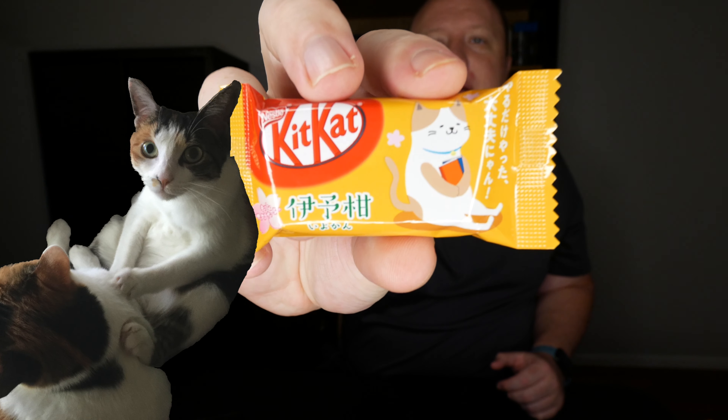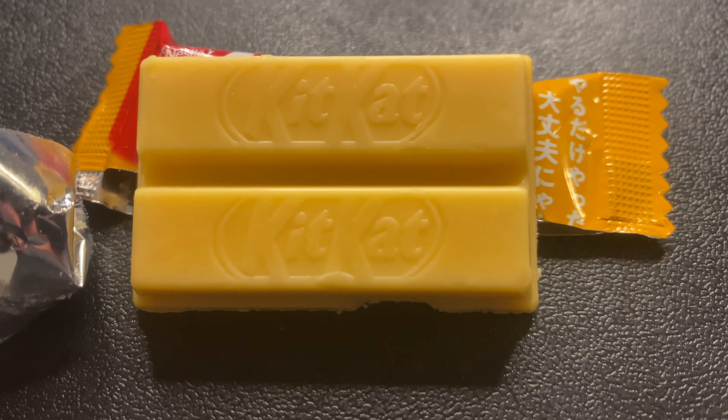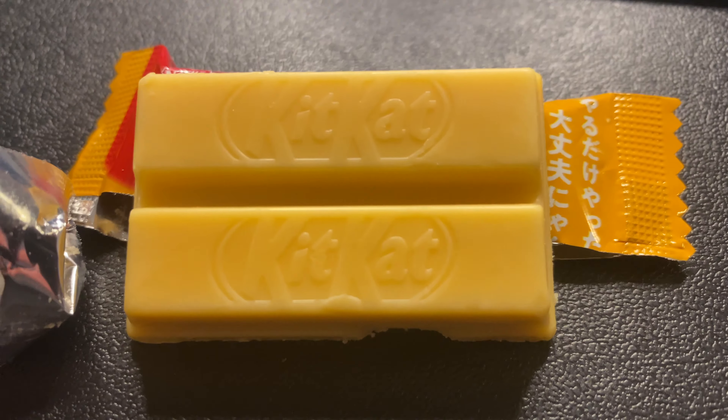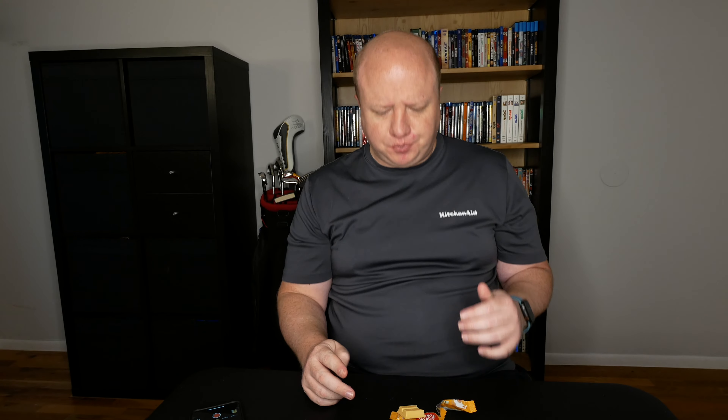They have little cats on the package. It looks like an orange or white chocolate — it smells very orange-like. That one's really good too. It actually kind of has like a creamsicle taste because you have the chocolate and the orange flavoring. It's really good. The orange is not quite as strong and forward as I would like it to be, not like the lemon was on the salt and lemon ones, but it is a really solid Kit Kat. I like it. I'm going to give this one a 6 out of 10. I like the salt lemon ones a little bit better.